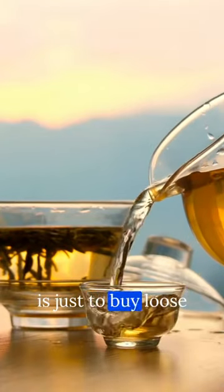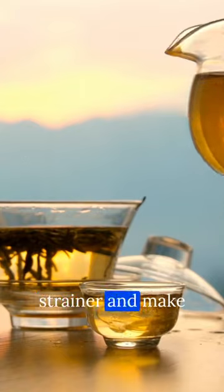I don't have any examples to show you here at this grocery store, but a great alternative is just to buy loose leaf tea and get your own metal strainer and make your own tea.